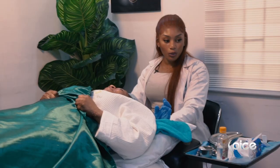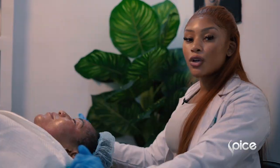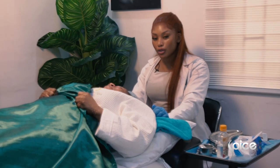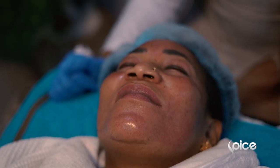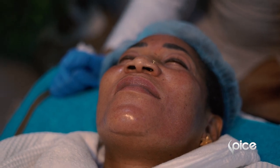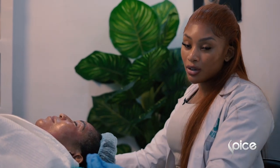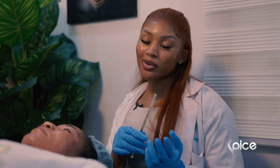We are just finishing up the vampire facial. Although her face is very red, don't be alarmed — she was completely comfortable during the whole process. It is quite normal to have redness or even bleeding after this procedure because we are using needles to create channels in the face.